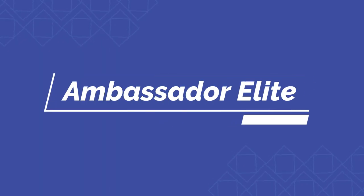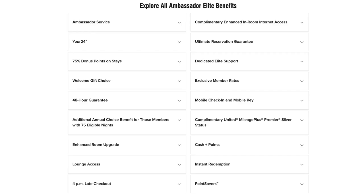Now the last status is called Ambassador Elite status, and this one basically gives you ultimate benefits. In order to actually achieve this, you need to stay 100 nights in a single year and also spend $20,000 throughout that year. Now $20,000 in a year is basically $200 a night, which is pretty easy if you're staying 100 nights — though if you think about it, that's almost a third of a year staying at Marriott, close to the same amount of time you'd spend at your own house.